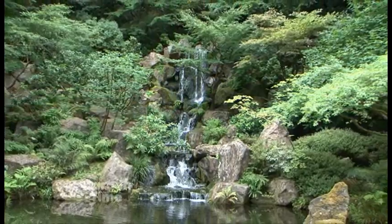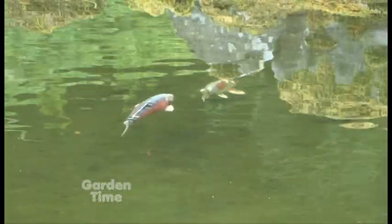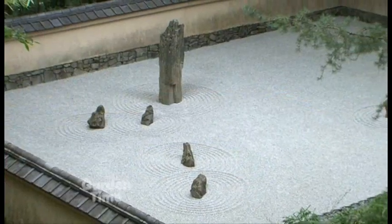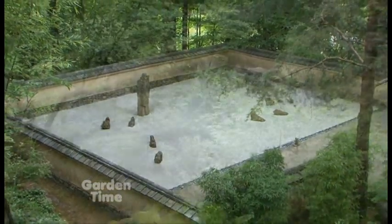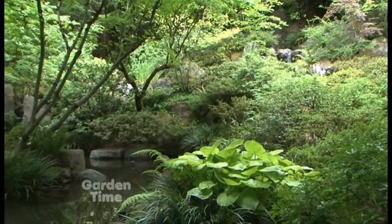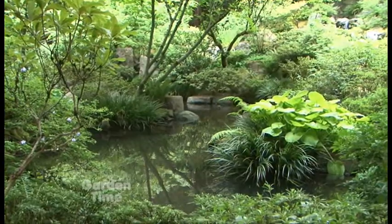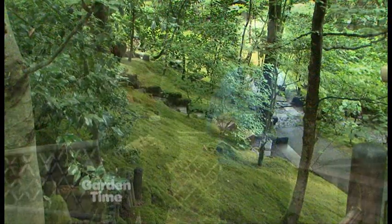We've talked about the tea garden and the strolling garden — how many gardens are involved in the Japanese garden? We have five gardens on five and a half acres, and these gardens represent different periods in Japanese garden design history. We're open every day of the year and you have a different feel in the garden every single day — if you came back tomorrow at the same time, the light would be different and there would be something absolutely very different.